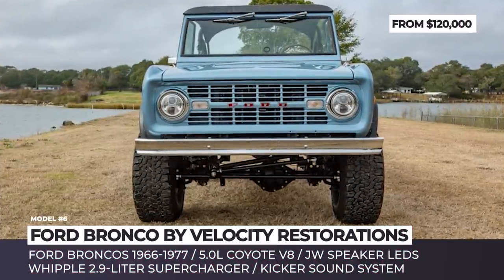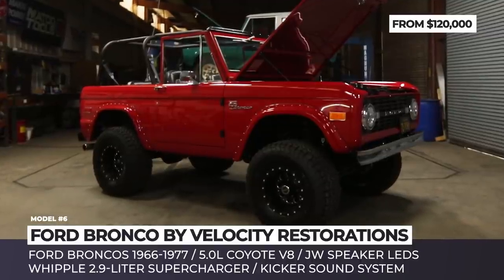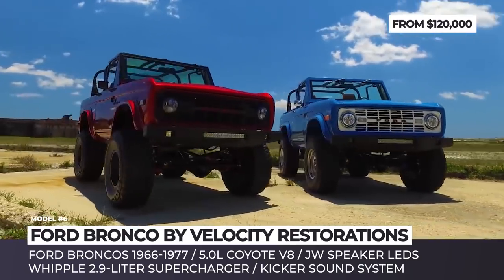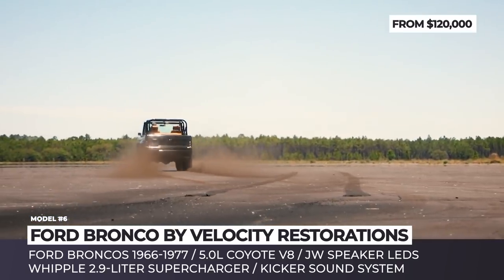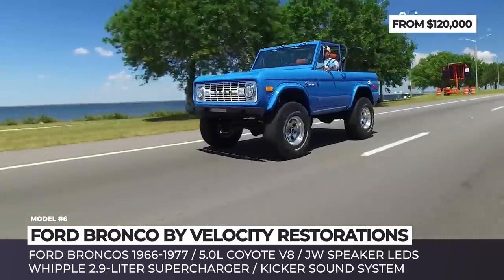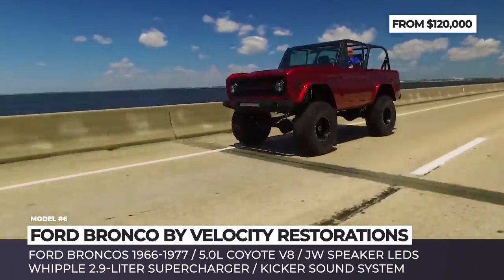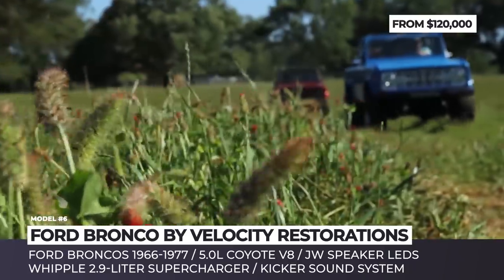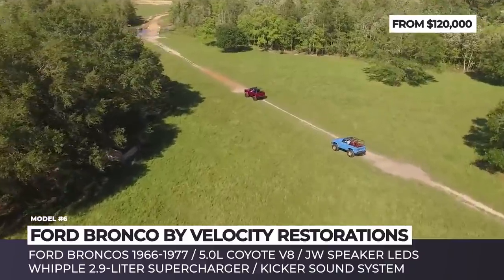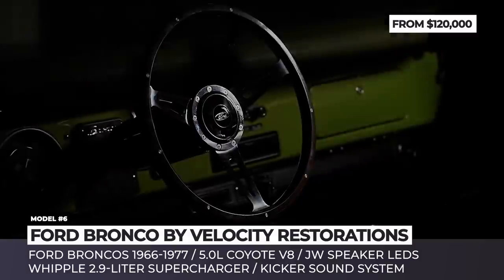The all-new Bronco is a solid buy for drivers seeking an adventurous vehicle. But anyone ready to spend cash on a true collector's item should look into the stock of the Florida-based Velocity Restorations. The biggest Ford Bronco buffs in America are selling classic models from 1966 through 1977, restored to mint condition, or optionally enhanced with modern comforts and supercharged power. Among the most impressive modifications is the installation of a 5.0L Coyote V8 crate engine that could be additionally force-fed by a Whipple 2.9L supercharger.